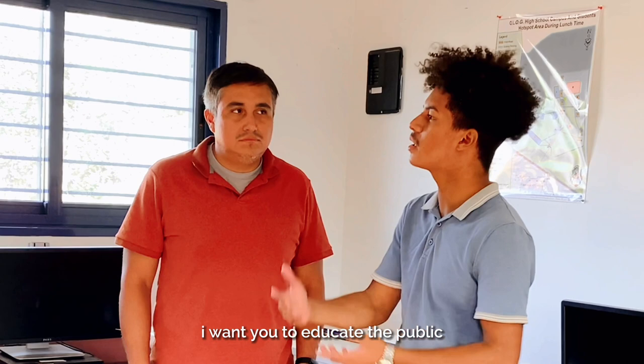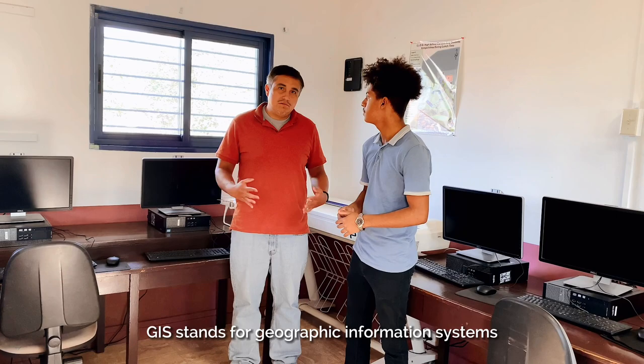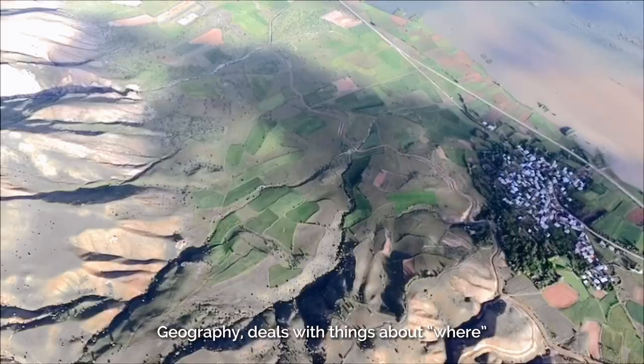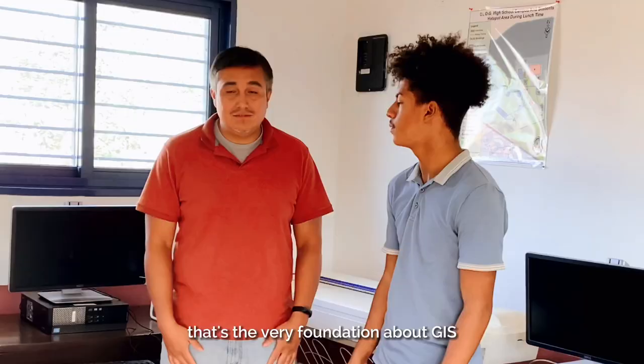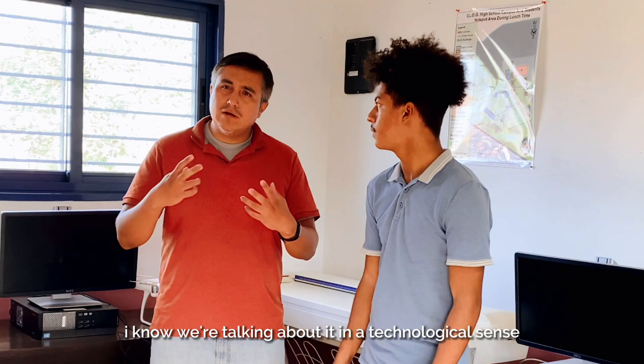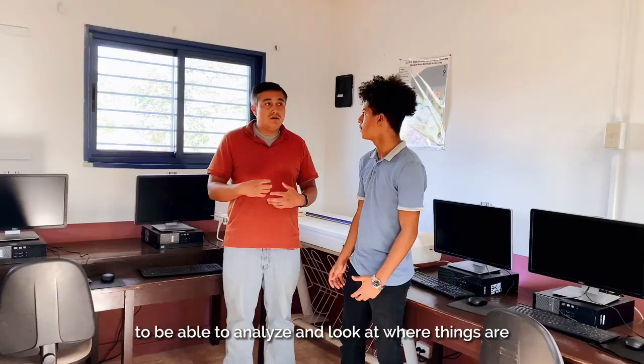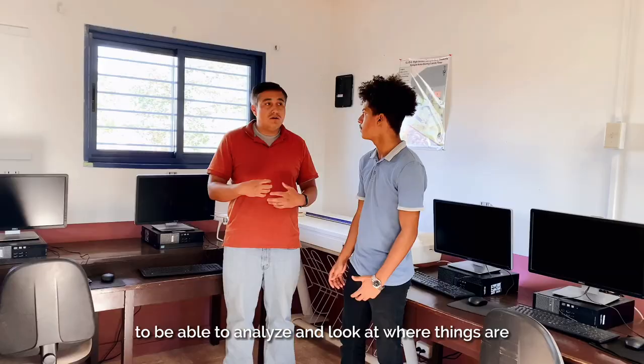I want to educate the public about what the GIS program really is about. GIS stands for Geographic Information Systems. The first part — geography — deals with things about where: where things are. That's the very foundation of GIS. And then in a technological sense, we're using IT and computer systems to be able to analyze and look at where things are.